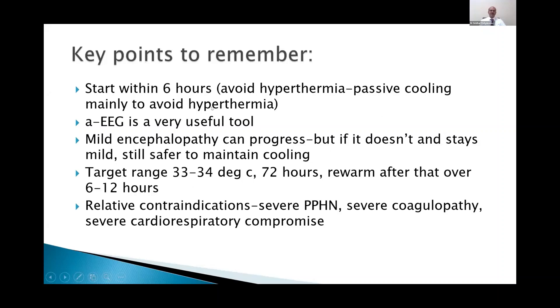Key points to remember: it's very important to start cooling within six hours. We should be careful not to allow passive cooling to interfere with the neurological assessment. Where the clinical picture is clear, don't delay starting cooling. The target range is 33 to 34 degrees for 72 hours, and you rewarm after that over 6 to 12 hours. There is no evidence of benefit — and actually some evidence of harm — from prolonging cooling beyond 72 hours.